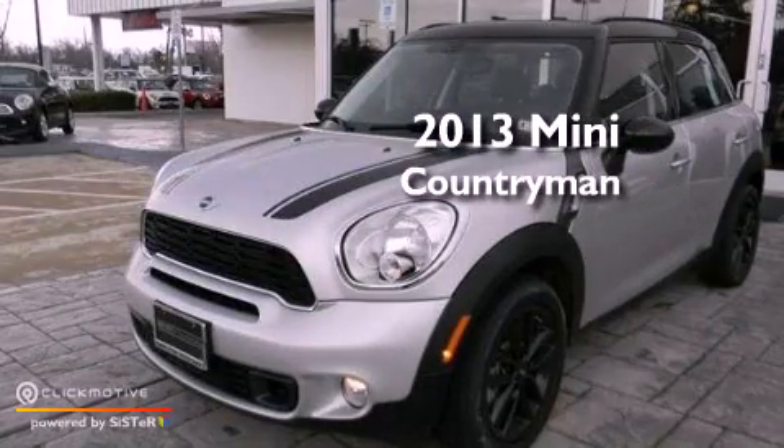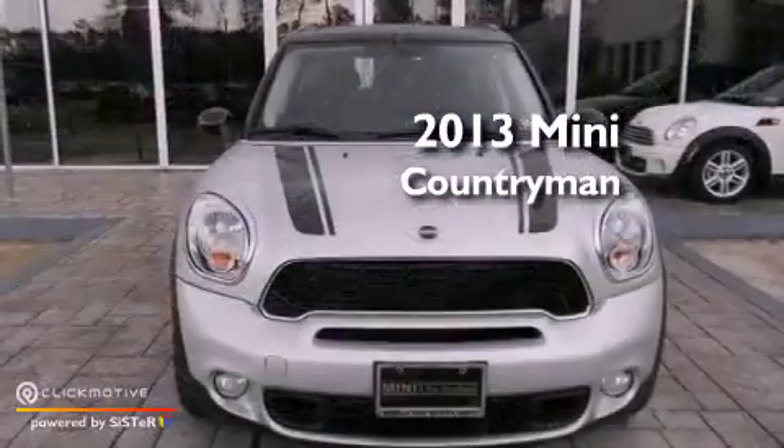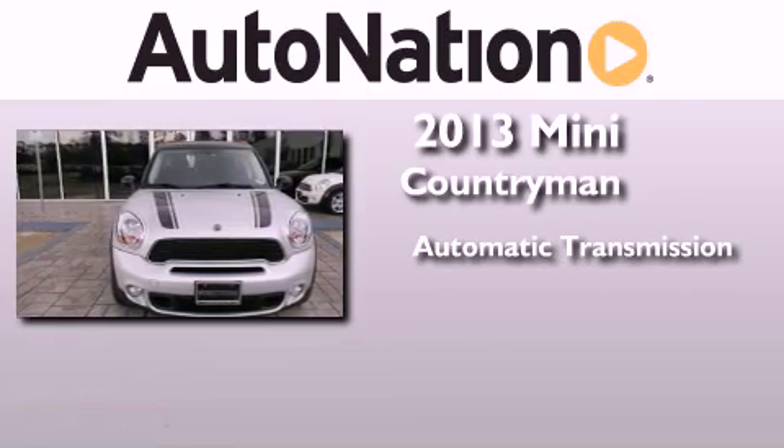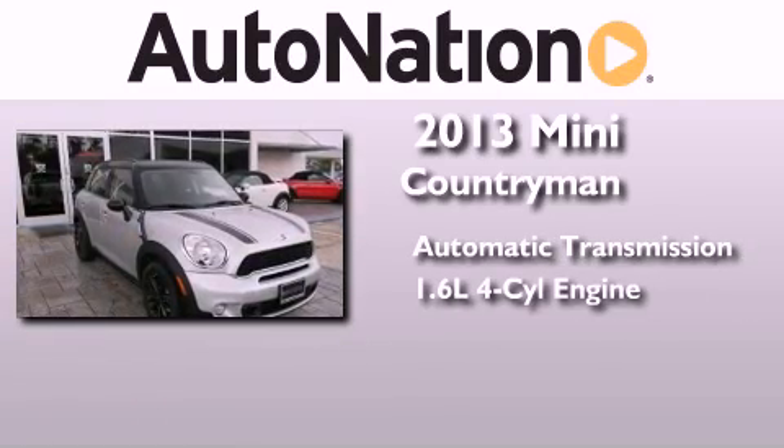This is a brand new 2013 Mini Countryman. This crossover has an automatic transmission and an inline four-cylinder engine.